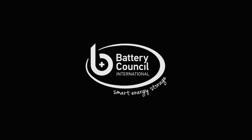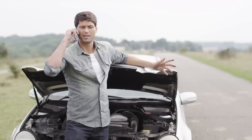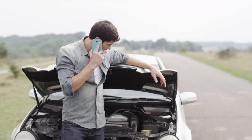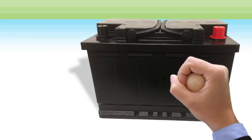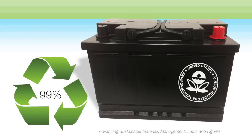We've all been there before — your vehicle makes that sound or shows that warning: it's time for a new battery. Automobile batteries may die from time to time, but it doesn't mean the end of that battery's life. According to the Environmental Protection Agency, 99% of all lead batteries are recycled, making them the most recycled consumer good in the United States.